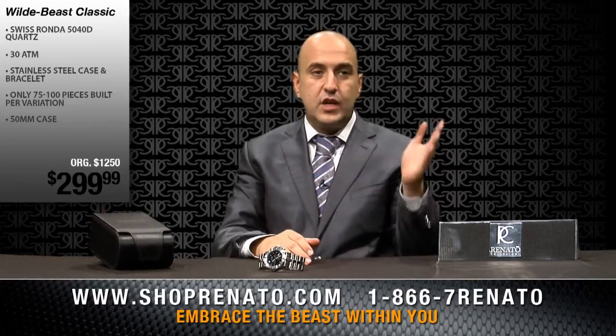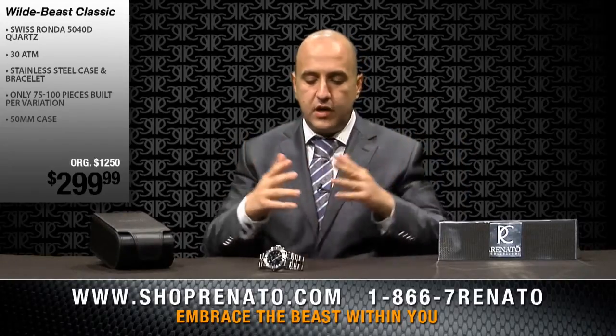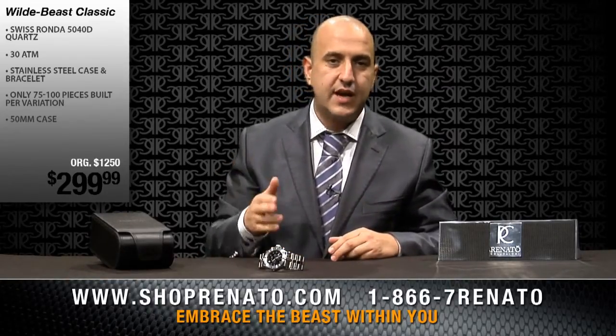It's one size with many different variations. We've done rubber straps, leather straps, gold and black ionic plated, rose gold, and all kinds of different colors. But we now bring it to you for the first time in a 50mm diameter, which is the hottest size right now on watches.